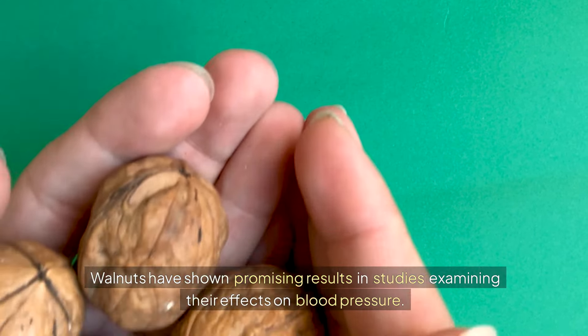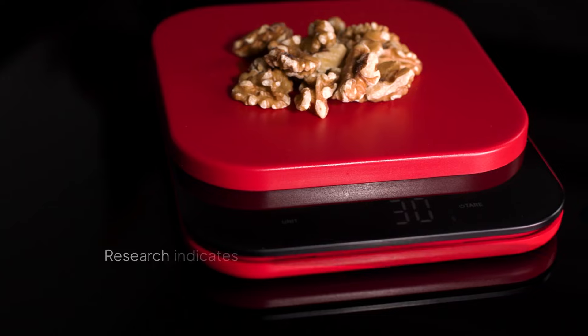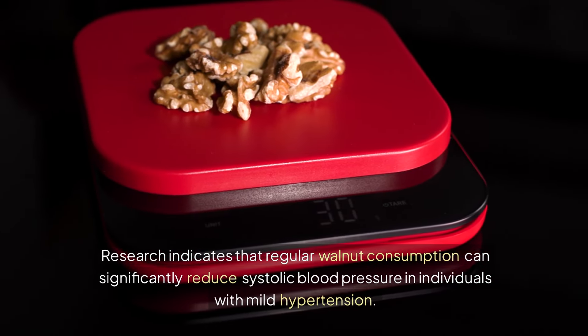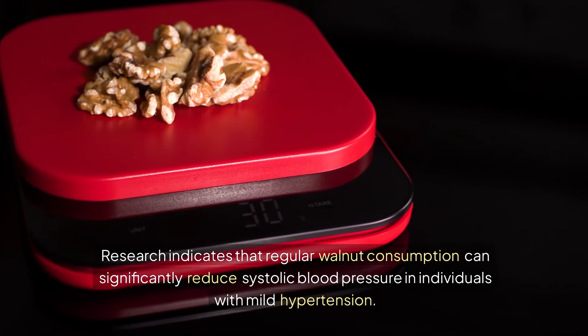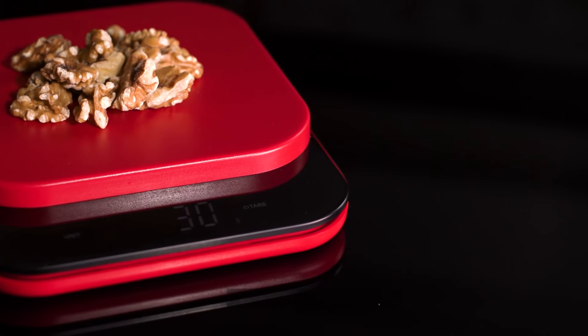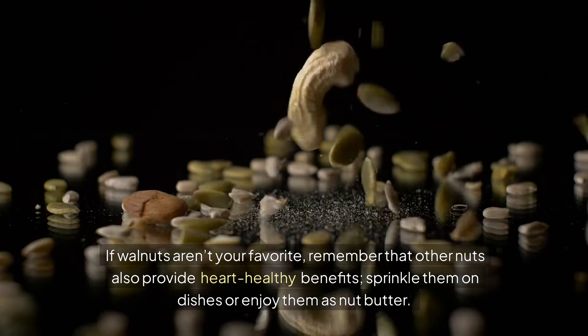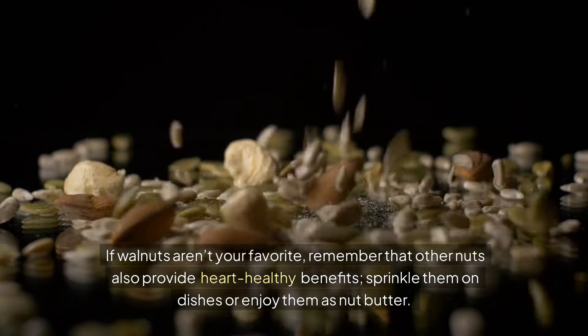7. Walnuts. Walnuts have shown promising results in studies examining their effects on blood pressure. Research indicates that regular walnut consumption can significantly reduce systolic blood pressure in individuals with mild hypertension. If walnuts aren't your favorite, remember that other nuts also provide heart-healthy benefits — sprinkle them on dishes or enjoy them as nut butter.